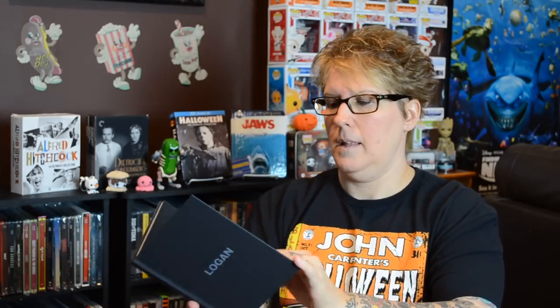This next one I took out of the slipcase ahead of time because it is a nightmare to get out. It's Logan — probably the last Digibook I really liked from Target. It's a hardcover book, but the Blu-ray just kind of sits in here — it doesn't snap in, so it almost falls out every time. It's a black-and-white picture book — all just photos from the movie, no essays or text. But you get some pretty nice shots, and it also came with the noir black-and-white version of the film.